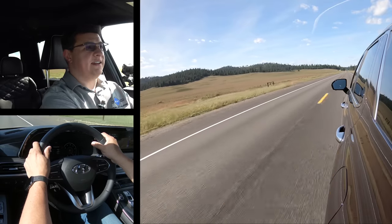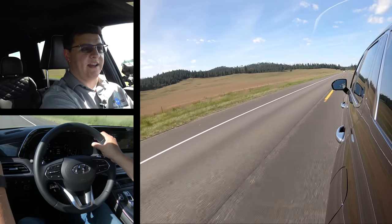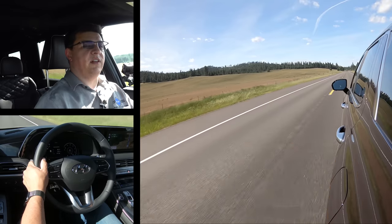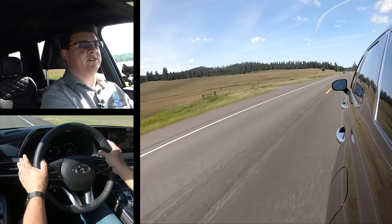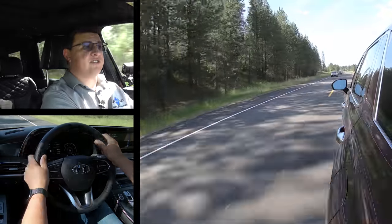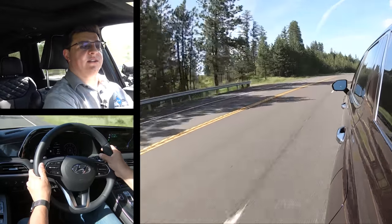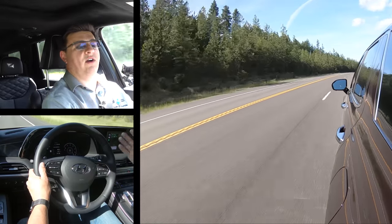Although we don't have official numbers for the Palisade yet, overall cabin quietness is pretty impressive. You can likely thank the laminated side window glass for the additional improvement in sound quality. Hyundai tells us they've also put a decent amount of time and effort into the overall structure, putting significantly more sound insulation in the floorboards than the last generation model. This is unquestionably quieter than the last three-row Santa Fe I drove, and Hyundai tells us the base models get essentially the same sound deadening treatments, so they're likely going to be just about as quiet.